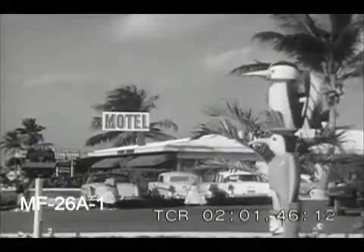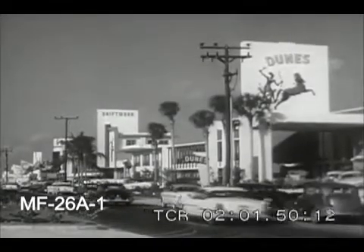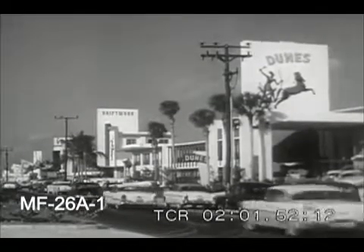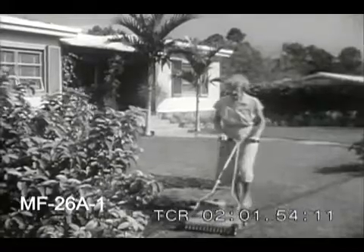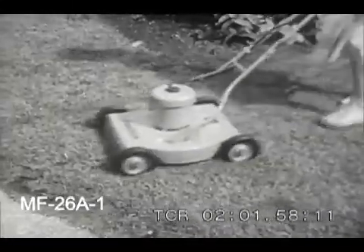Mushrooming even more rapidly than the hotels are the motels, which boast such facilities as swimming pools, air conditioning, television sets, and an ocean view. But many of the visitors who come here to look and play soon decide to build and stay.